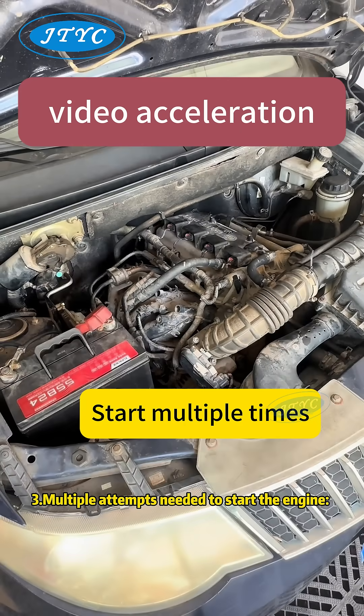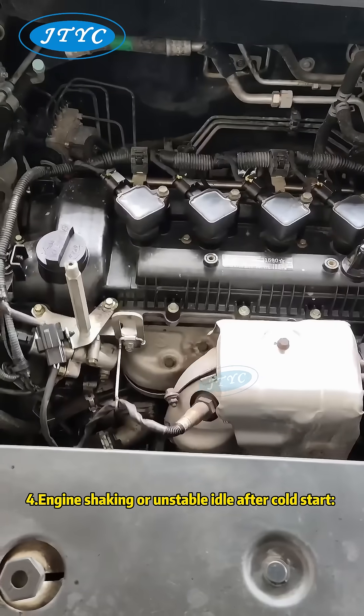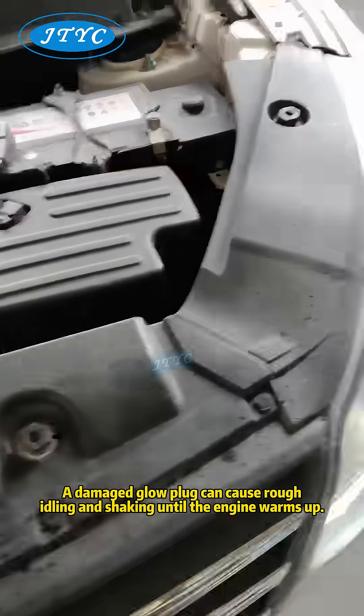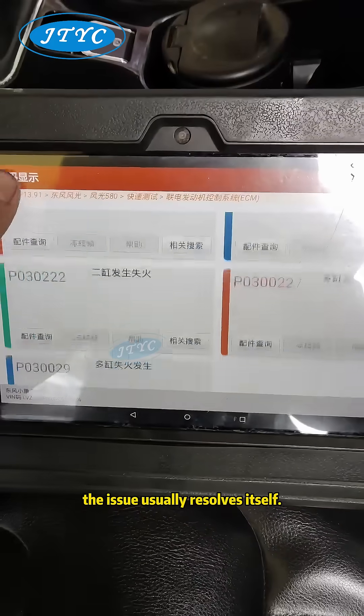3. Multiple attempts needed to start the engine. When some glow plugs fail, the remaining ones might not provide enough heat, requiring several attempts to start the engine. 4. Engine shaking or unstable idle after cold start. A damaged glow plug can cause rough idling and shaking until the engine warms up. Once the engine reaches operating temperature, the issue usually resolves itself.